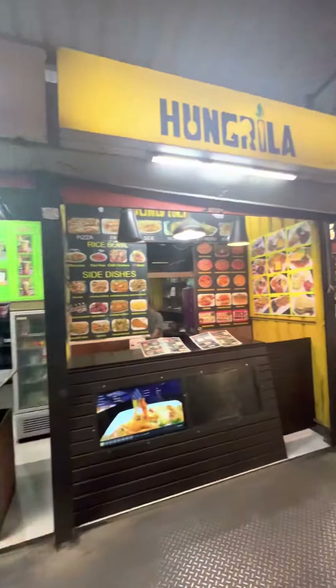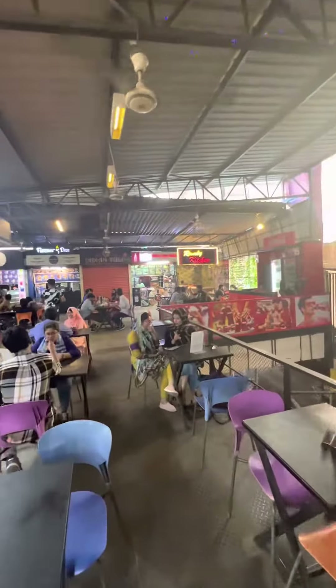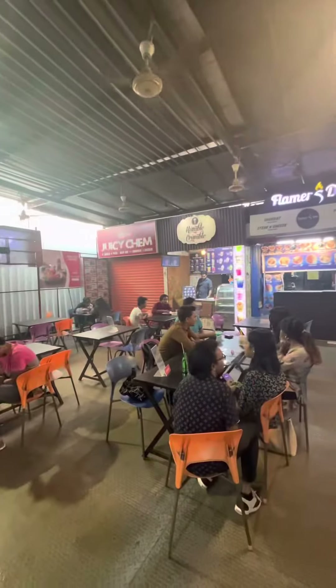This is a very good place for you to hang out with your friends because you can find many different types of foods at a very reasonable price.